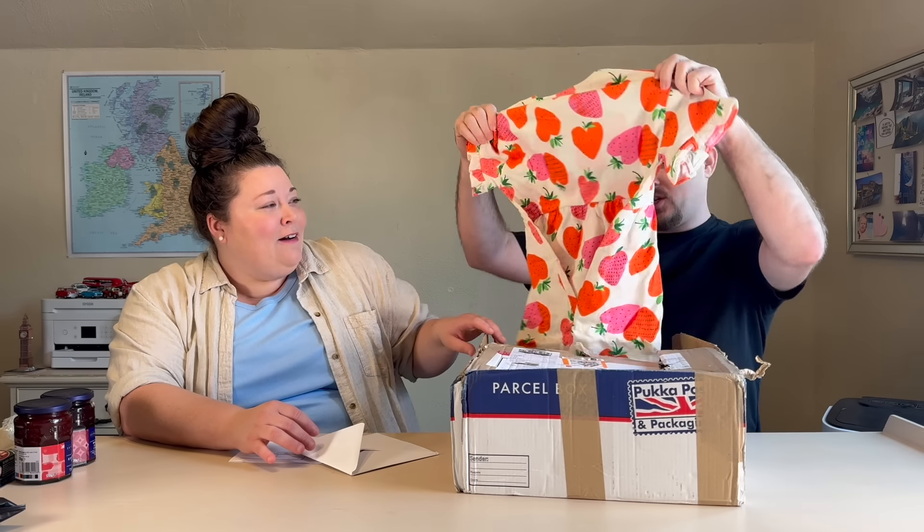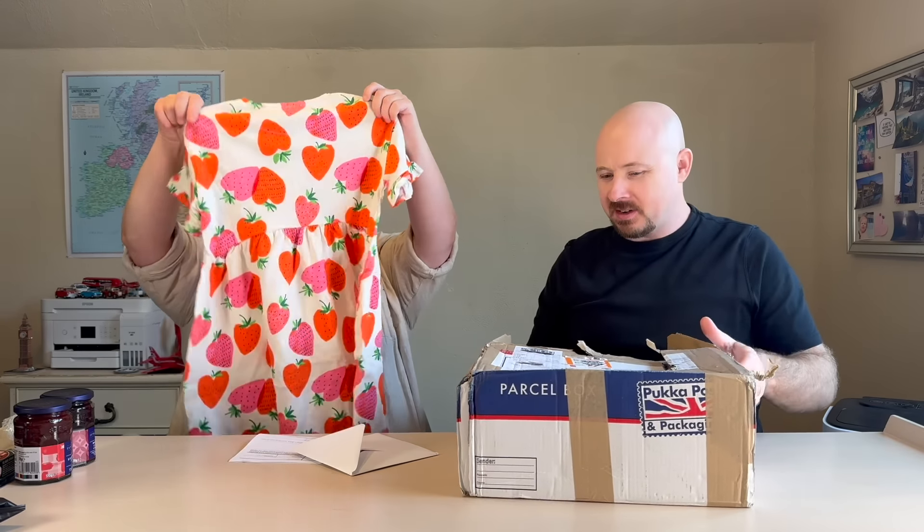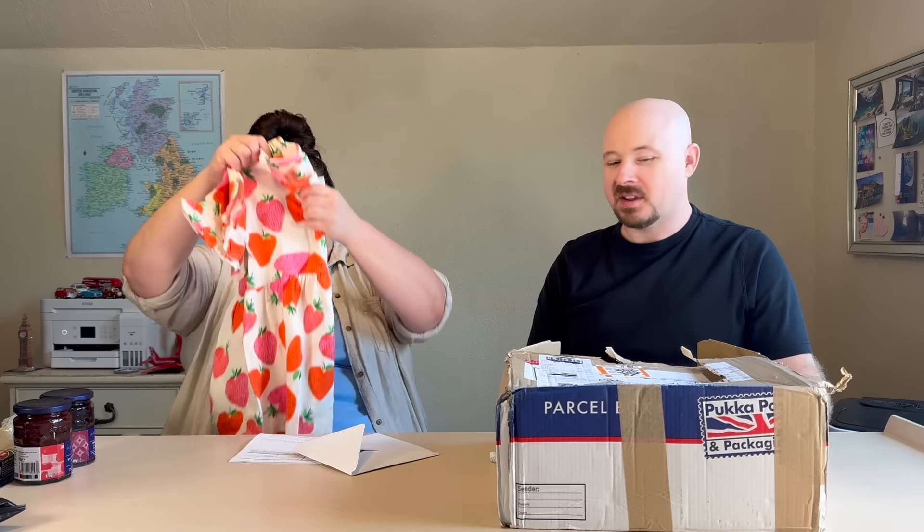Oh, here's that dress! Oh my goodness, that is cute. She's gonna love it — she wears dresses all the time, that's what she wants to wear. Oh my gosh, I love it! What size is it? Size seven, so it'll fit her for a while. That's good. I always appreciate things a little bigger so she can wear it for longer. That is so cute.